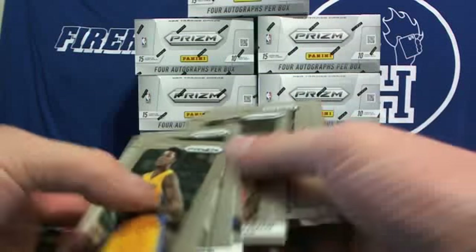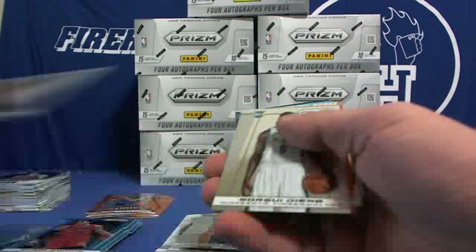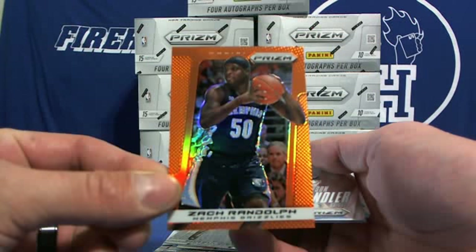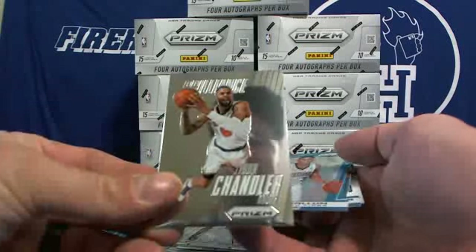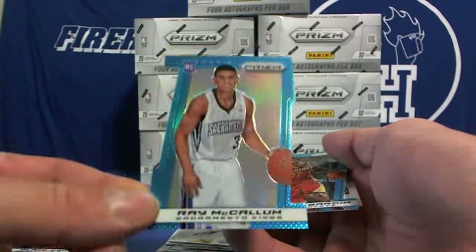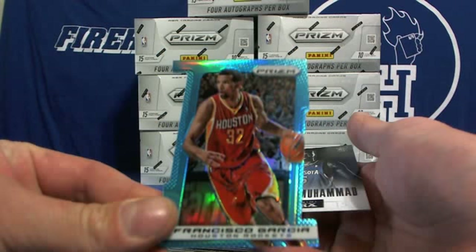And a damn orange in every pack — here's your fifth orange. Zach Randolph for the Grizzlies, 21 of 60. Tyson Chandler Brilliance, Ray McCollum blue rookie, Francisco Garcia blue.